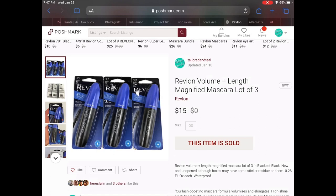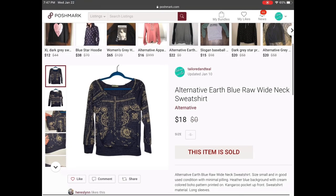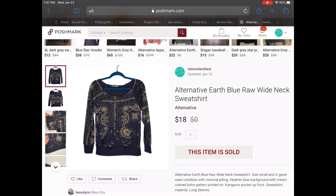I sold a bundle. This went to a viewer and also a friend on Instagram, so Lynn, thank you so much for your purchase. This was a lot of three Revlon Volume and Length Magnified waterproof mascaras that came out of a liquidation lot, along with an Alternative Earth blue raw wide neck sweatshirt that had a really cool tan pattern with a kangaroo pocket in front. This bundle sold for $25 with discounted shipping.